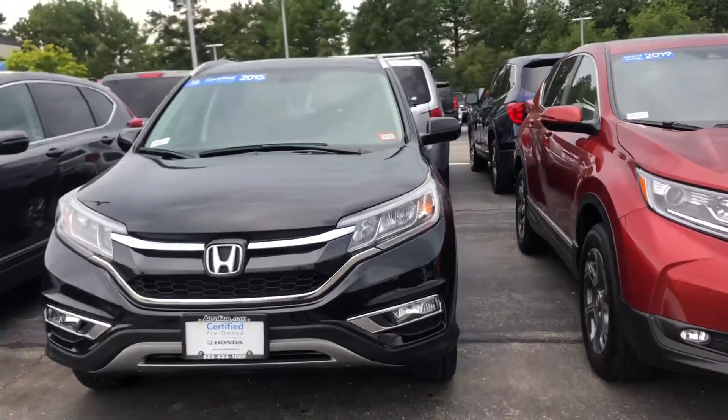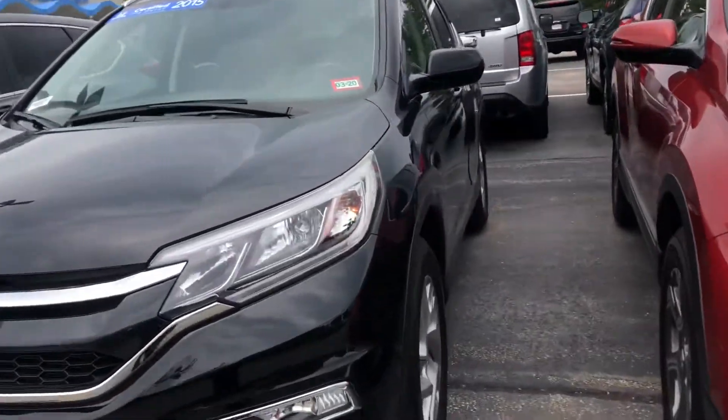This vehicle is Honda certified, so it does have extended warranty that comes with it. A lot of extended warranty that is really nice to have.